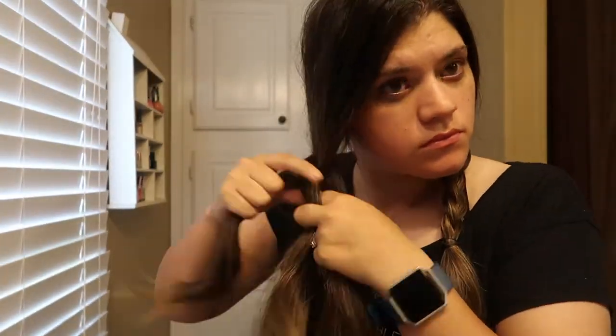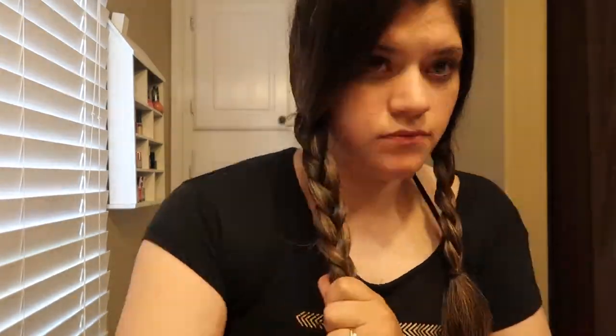I'm just doing a normal braid on each side. I just section it out. I try my best to make the sections even, but sometimes I'm on the struggle bus and I can't. I'm not a pro — I'm just showing you what I do. And then we do the other side. So those are my braids — nothing fancy, just a normal braid on each side.